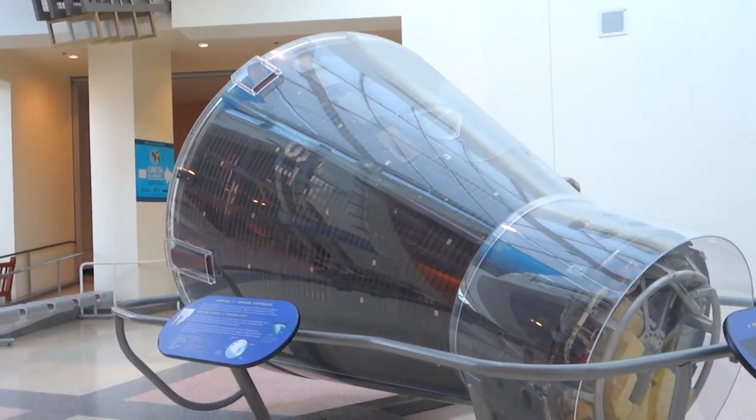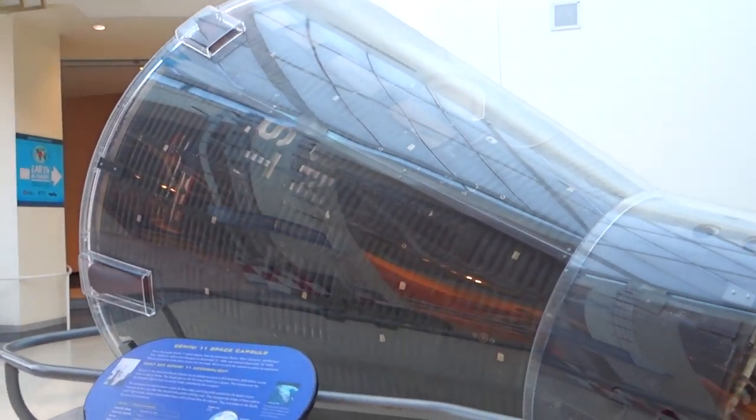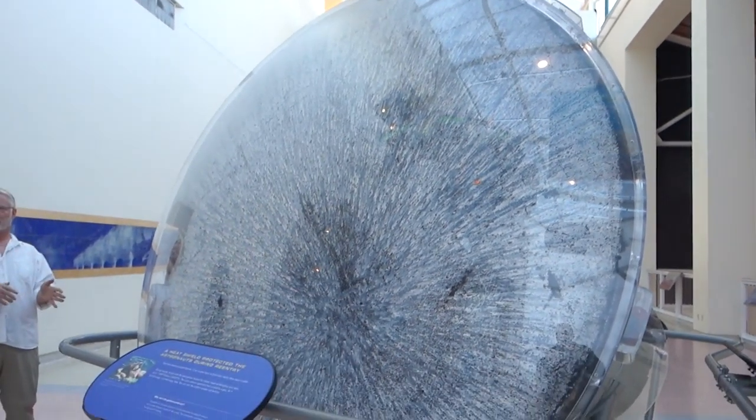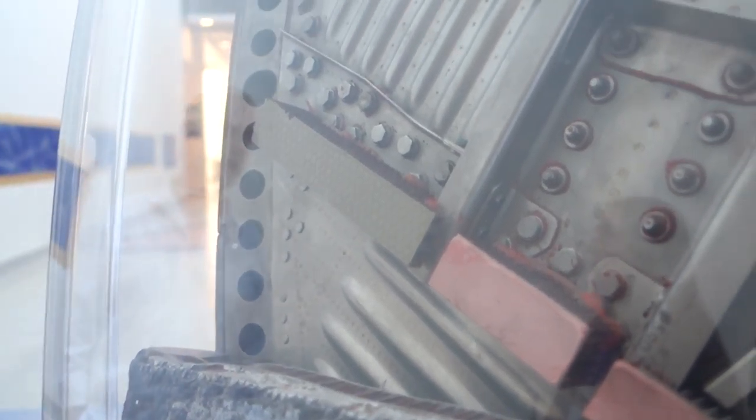This is the Gemini 11 space capsule - check out the remnants of the heat shield. This is what it was like after it re-entered the atmosphere. Isn't that cool? It's kind of off-kilter as well - the burn marks - and if you take a look in this cutaway you can see just how thick that is. It's amazing.